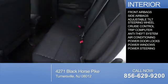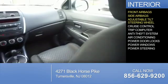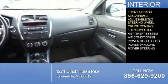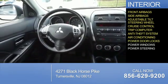Inside you'll find front airbags, side airbags, an adjustable tilt steering wheel, cruise control, a trip computer, anti-theft system, air conditioning, power door locks, and power windows.